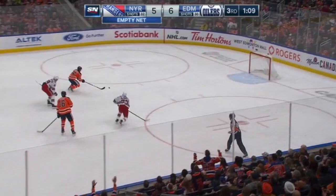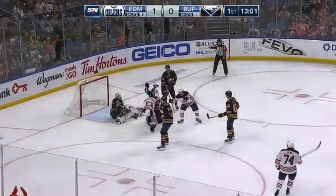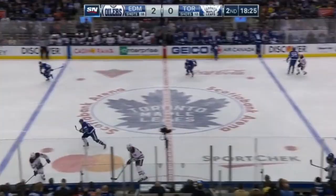Jujar Kera, back to Yamamoto — Yamamoto! Dreisaitl sees traffic in front, tipped by Yamamoto, right on the doorstep — Ryan Nugent Hopkins!